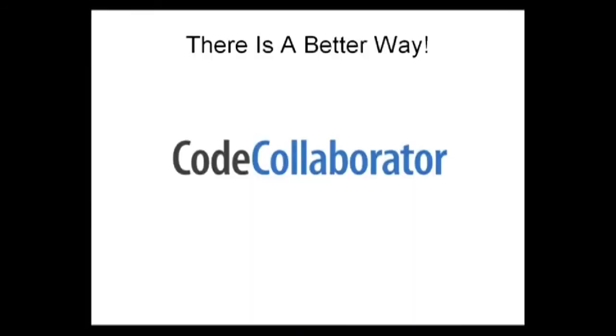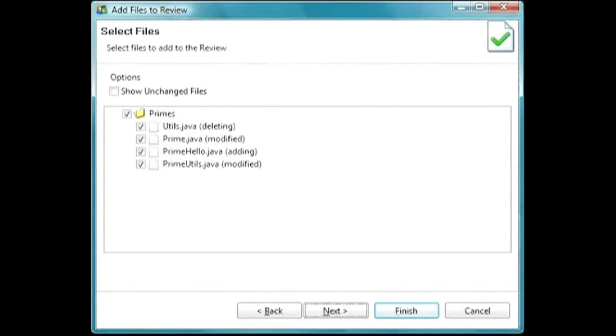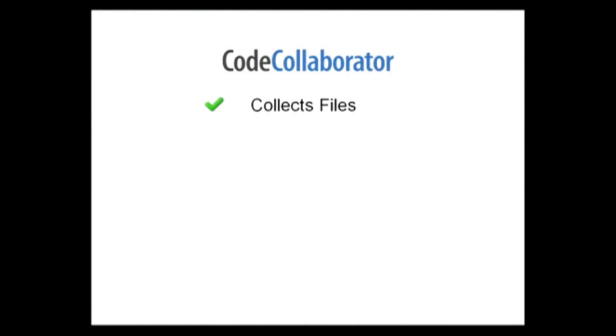But there is a better way. Code Collaborator from SmartBear Software is a popular and award-winning tool that takes the grunt work and pain out of doing peer code review, so that code review does not suck. Code Collaborator removes the pain by taking the correct file revisions from your version control system and then making them easily available to all reviewers from a central server.